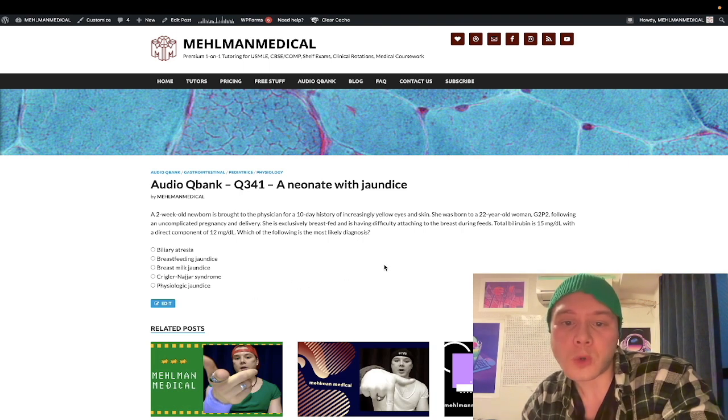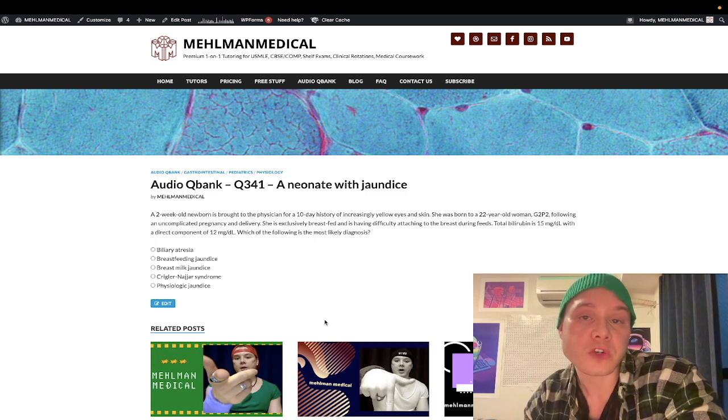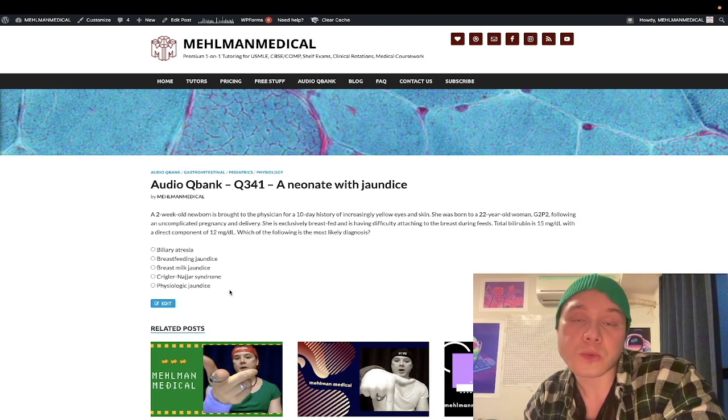In this case, we can see right away the total bilirubin is 15 milligrams per deciliter, so that's immediately pathologic. She's also two weeks old and was presumably born at term — we don't mention preterm delivery — so jaundice present after one week in a term infant is also pathologic. So we're dealing with a pathologic picture here. Physiologic jaundice is the wrong answer.